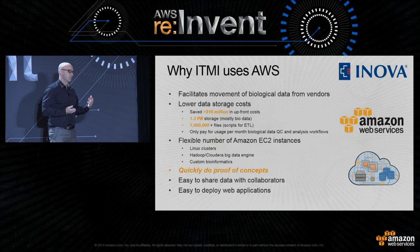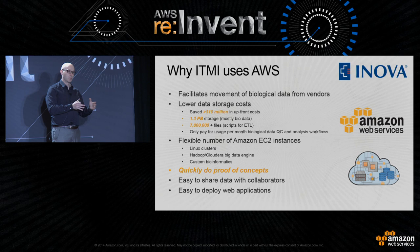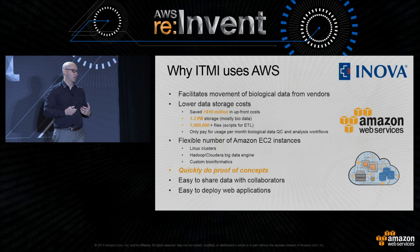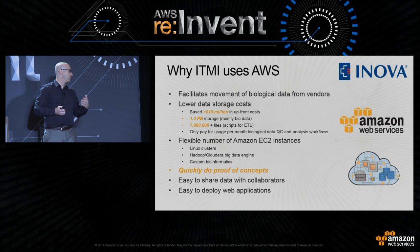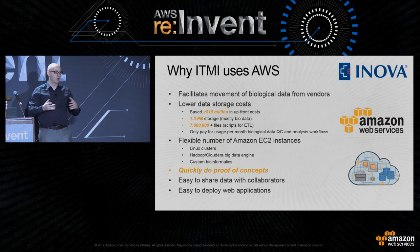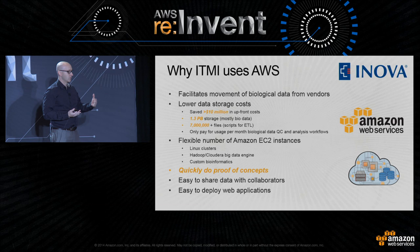We have over a petabyte and a half right now, and by end of 2015 we'll have over two petabytes. There are over seven million files — some are kilobytes, some are half a terabyte. We also use a lot of EC2. We now have a place for our biological vendors to send data, and we can give them a secure environment. When we want collaborators to come in from across the country, we don't have to move the data — we bring them in, set them up in a secure environment, and let them compute right next to the data. We're also doing proof of concepts with Hadoop and Cloudera on large sets of variants.